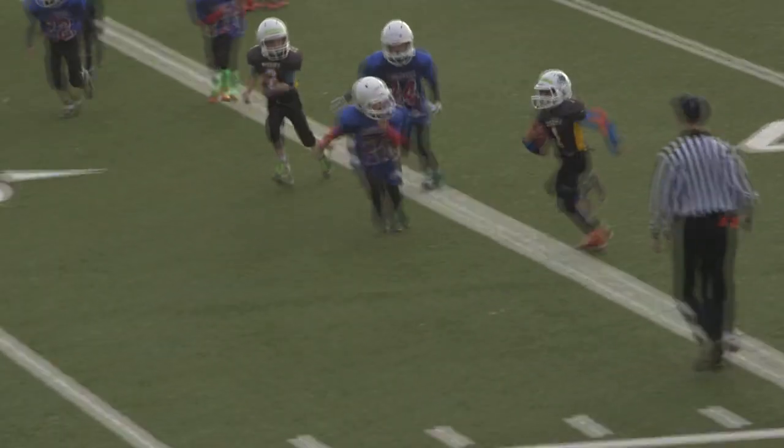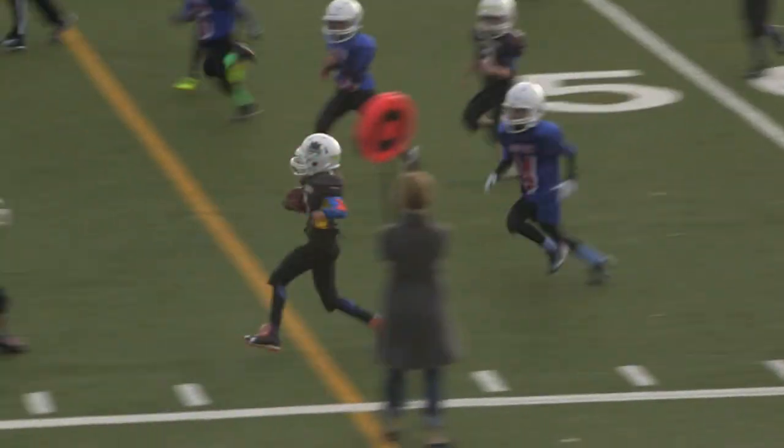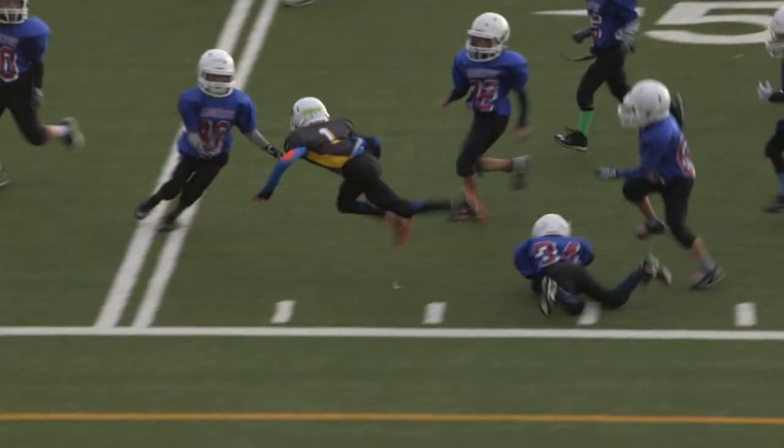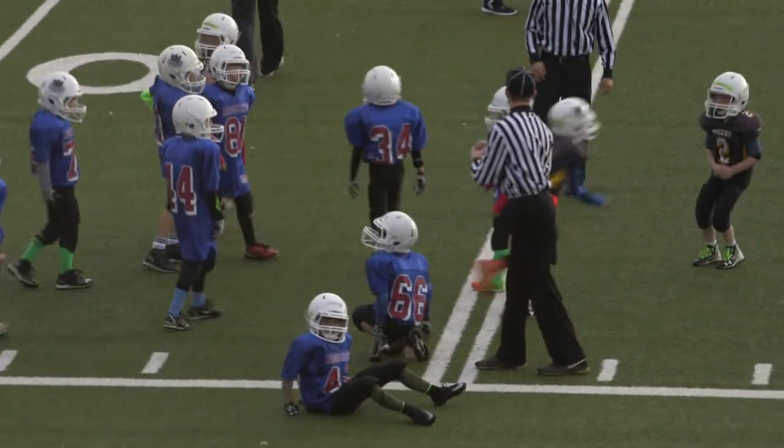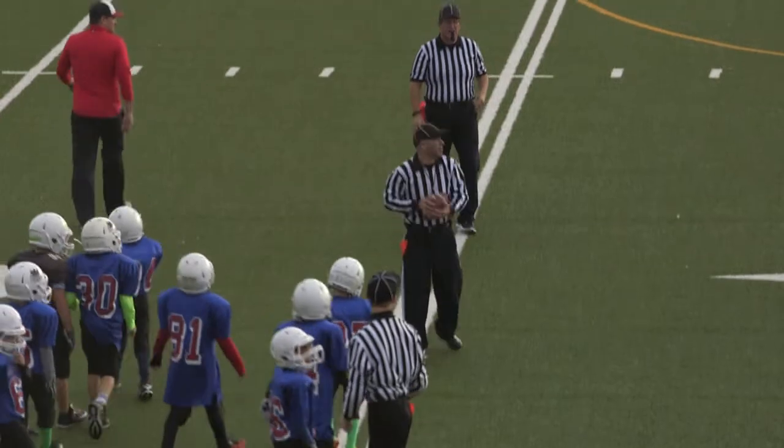It's a keeper. Number 1, Taylor with another — looks like he's going for another big run. He shifts through a few defenders, eventually brought down by 40, Legacy. First down for the Bisons.